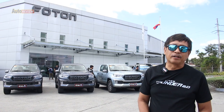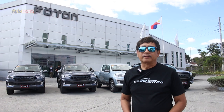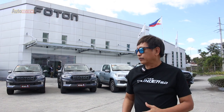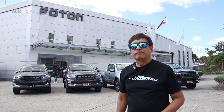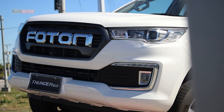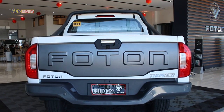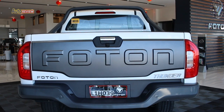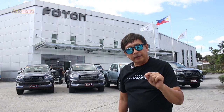Welcome back to AutoReview on our What's New segment. We go all the way to Clark in Pampanga to take a look at the plant and of course the new offering from Photon Philippines — this is the Photon Thunder 2.0. It has a new engine, a new look, and a lot of other features. We'll tell you more about this in a while.